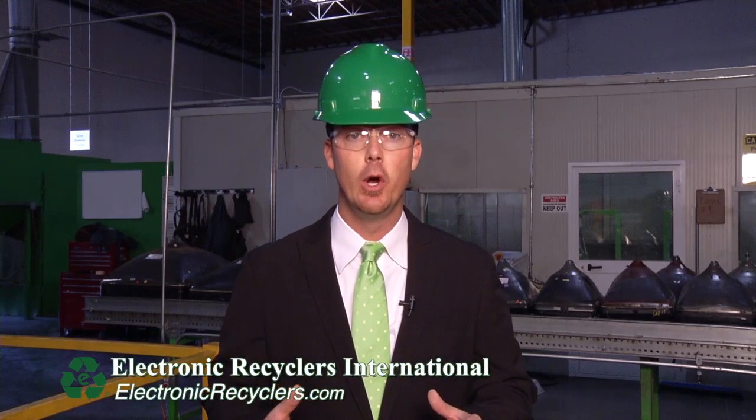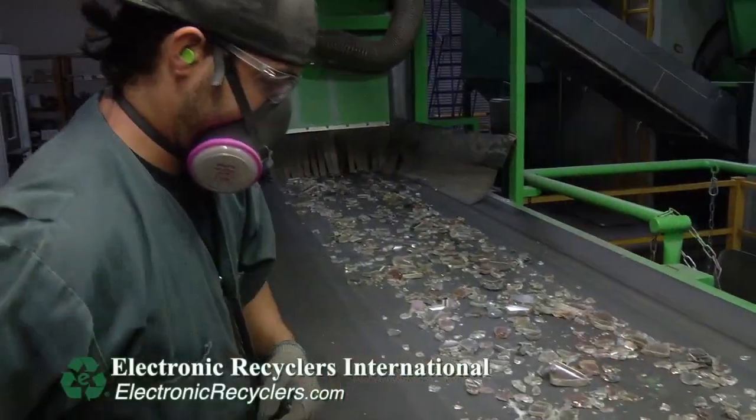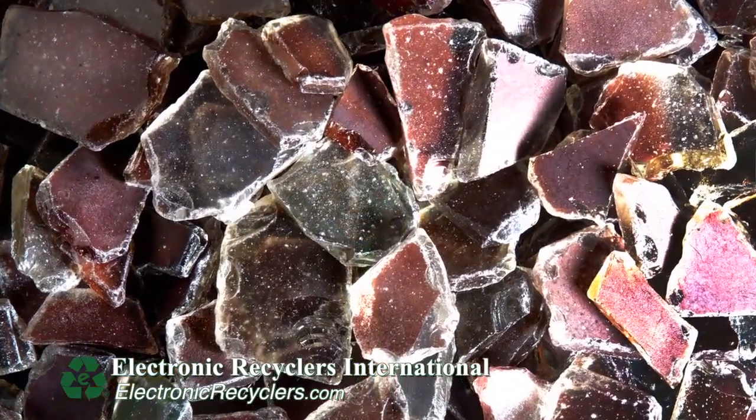We've now entered into our CRT glass cutting and cleaning operation. Once we've hand dismantled your old computer monitors and televisions down to the bare cathode ray tube, they go through our dry cleaning process which allows us to remove the phosphorus coating on the inside of the panel. This makes the glass furnace-ready, and it is then sent direct to a glass-to-glass remanufacturer.